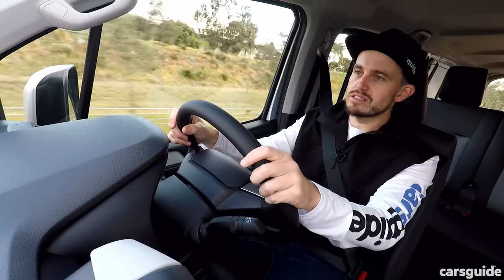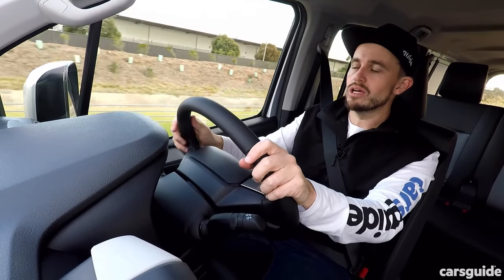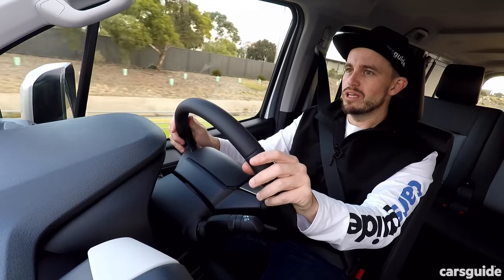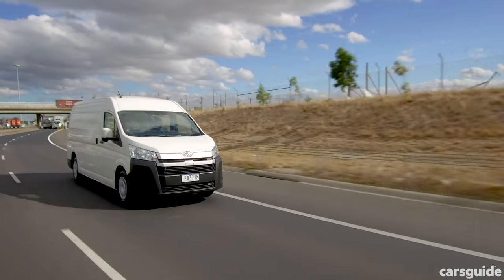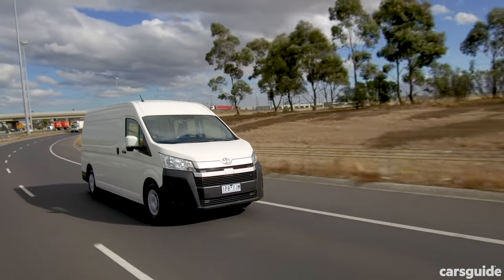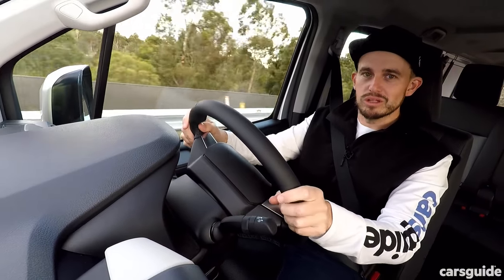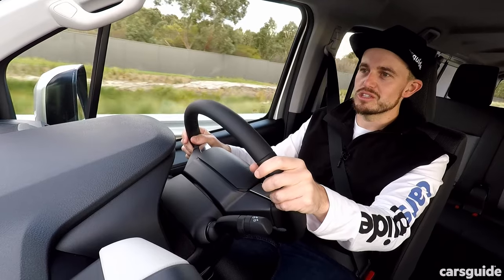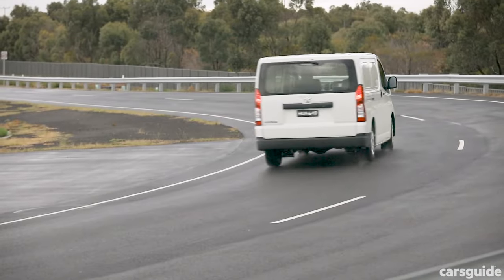Not only is this diesel engine considerably gruntier than its predecessor — there's a lot more power and torque — but it's also a lot more refined. You don't feel the engine shaking underneath you like you did in the previous one. It builds pace really well, and while it might be a little bit gruff when used in the Hilux, it doesn't feel too rough in this application. That's a credit to Toyota's engineers, who've done a lot of work to make this Hi-Ace considerably more refined than its predecessor.